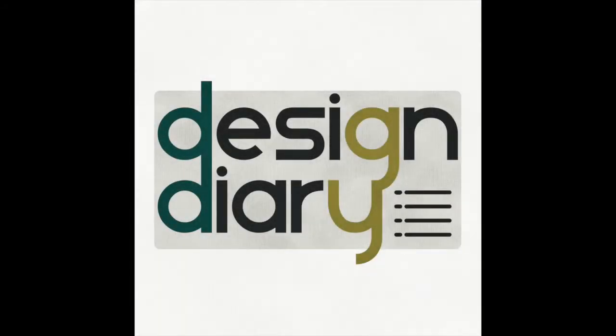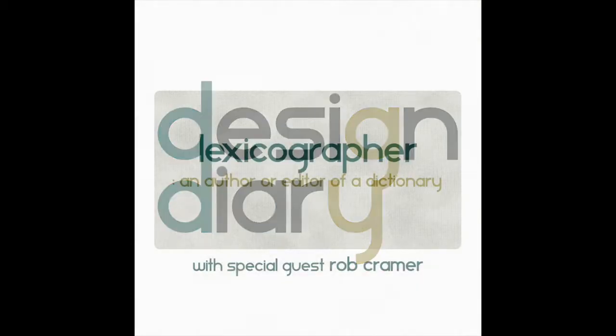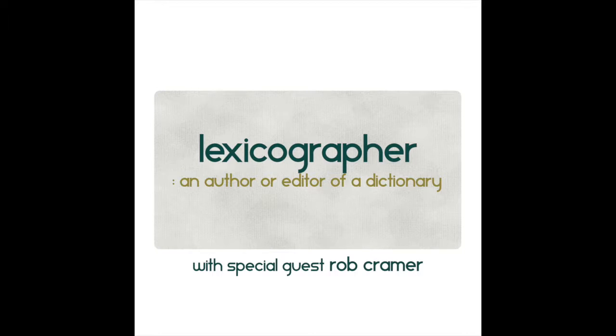We're here today with Rob Kramer, the designer of TurboDrift. Welcome to Design Diary, the podcast where you get to look inside my board game design notebook as well as what's going on inside my head. You look at a new word each day from the sense of mechanics, tone, theme, or inspiration for a full game. Today's word is... Lexicographer.